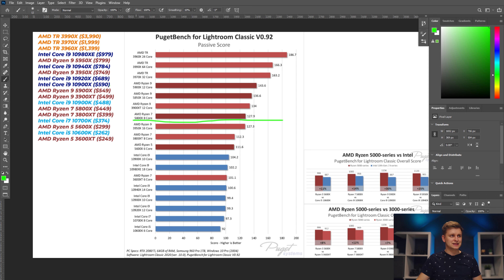Looking at passive performance, the Threadripper processors — with many more cores and threads — make a big jump over the top Ryzen 9 5900X. If your workflow involves exporting large numbers of photos constantly and you don't need much active editing work, the 24-core Threadripper is absolutely at the top of the charts — over 20%, even 30%, better than some options. The 5900X 12-core still performs quite well and is a significant step up from lower Ryzen models.